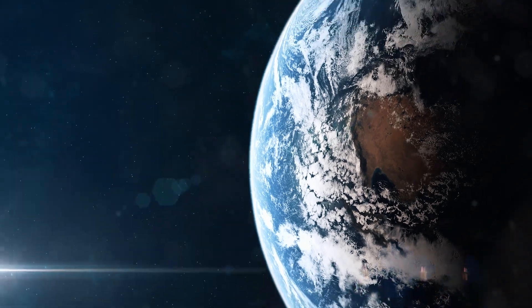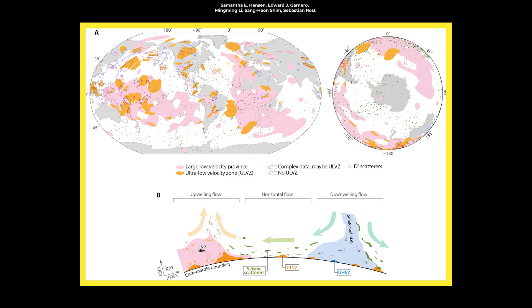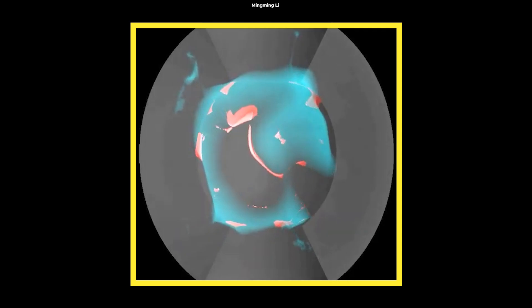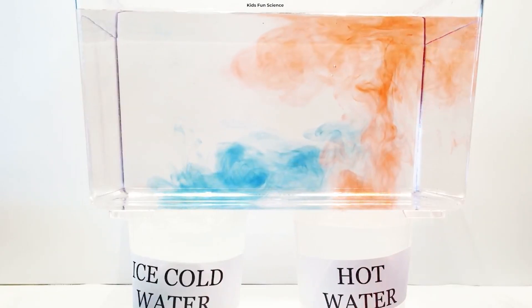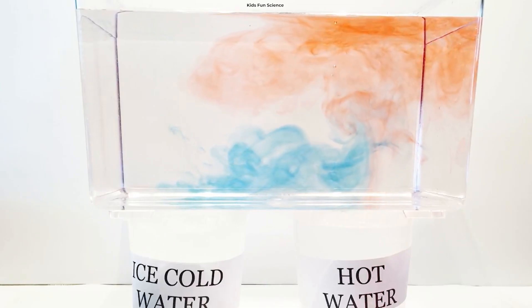Geophysicist Edward Garnero from Arizona State University says they found these thin anomalous zones of material everywhere they probed. Some of these zones are like mountains on the core, up to five times taller than Mount Everest. These ULVZs are most likely the remnants of an ancient oceanic crust buried for millions of years. Convection currents might have shifted the crust to its current resting place, and the ocean floor hypothesis is currently the leading explanation.